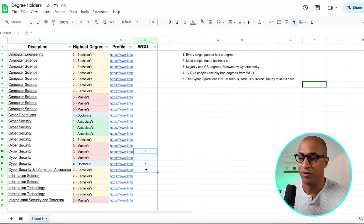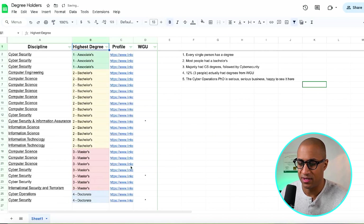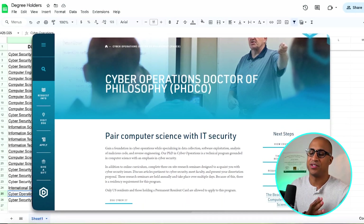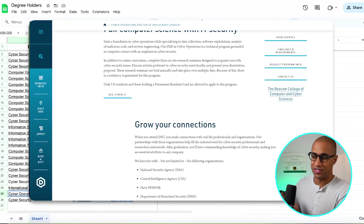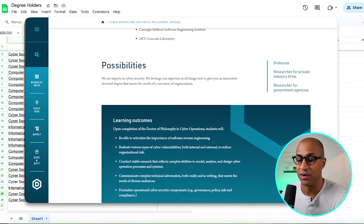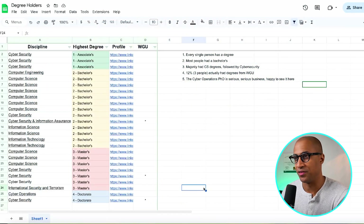I did see three people, about 12%, who had degrees from WGU, which is really interesting. There was also a cyber operations doctorate degree from Dakota State University — I almost enrolled in that program. I was at a crossroads between doing the cyber operations doctorate from Dakota State or continuing YouTube, and I chose YouTube. But that degree is really impressive. If you ever feel like pursuing a PhD in this space, I urge you to look up Dakota State University cyber operations — in my opinion, that's a real one right there.